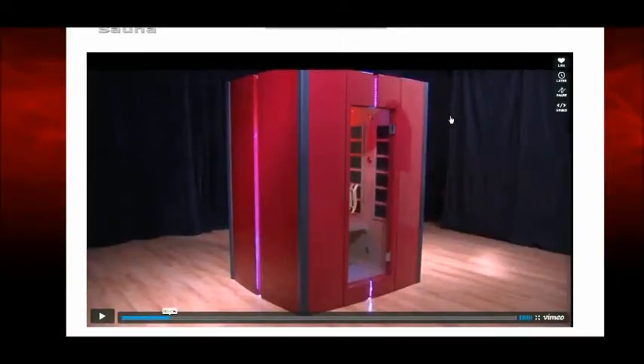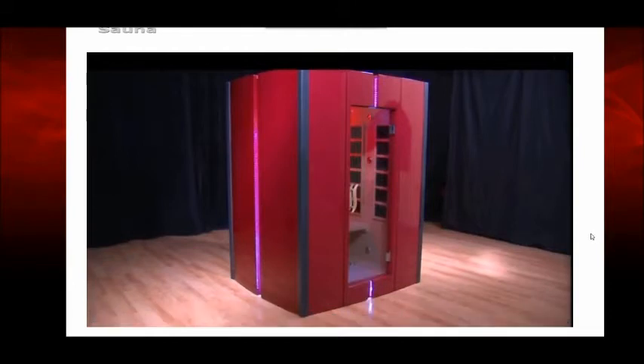Hey, good morning. I want to go over this sauna website with you. This is the Haikyuu sauna and the website is fitnesshiq.com — they have an incredible offer here for you.